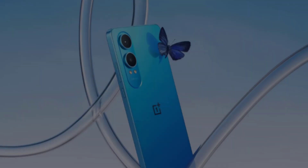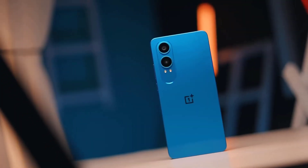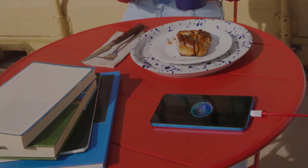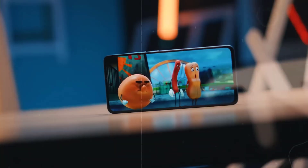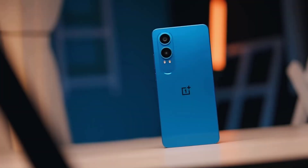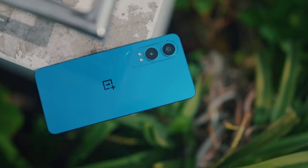The OnePlus Nord CE4 Lite 5G is a budget-friendly smartphone launched in India on June 24, 2024. It features a touchscreen display and comes in dimensions of 162.90 by 75.60 by 8.10 millimeters, weighing 191.00 grams. The phone is powered by a 5,500 mAh battery with 80W fast charging support. It is available in three vibrant colors: mega blue, super silver, and ultra orange.